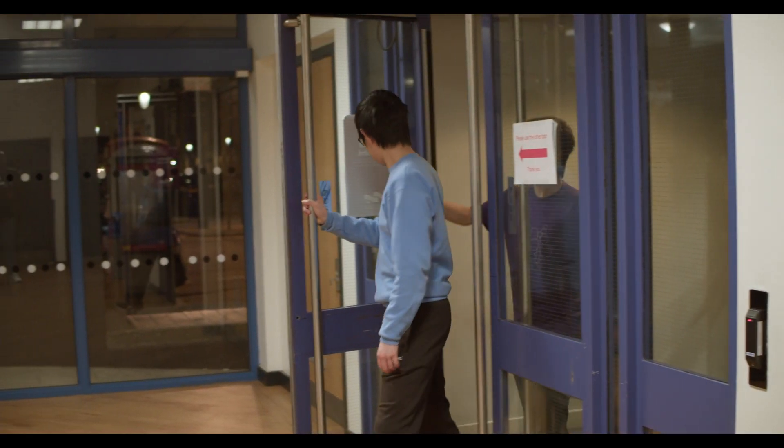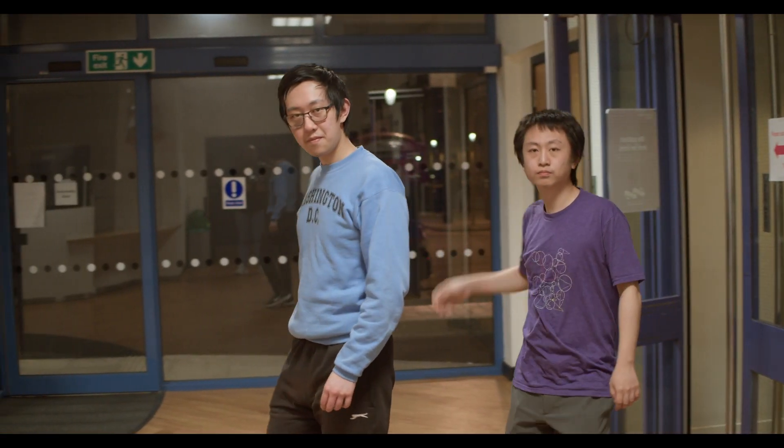If for any reason you're unable to come to the labs, you can use the SSH services to access the lab machines remotely, which gives you the same access as you would physically, except for graphics software. This has been the Huxley lab tour. We hope to see you here. Thank you.